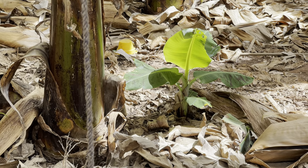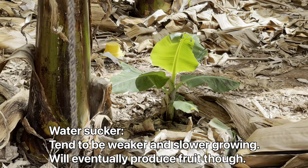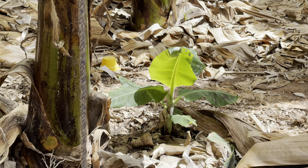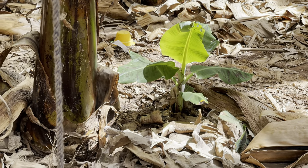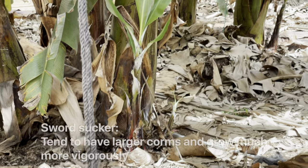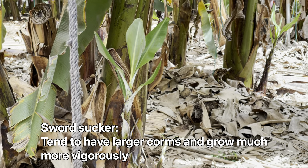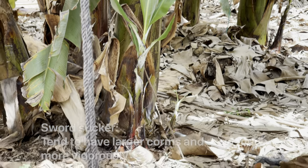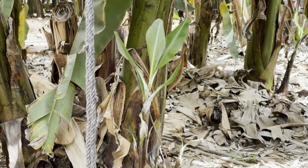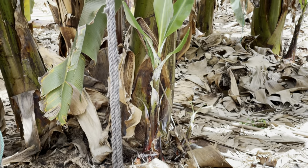So here is an example of a water sucker — you can see the large leaves on it. I guess they remove them, so there's not that many of them around, but I found this one here. And then compare that to the sword suckers on this one here — see the long, sword-like leaves. These are the ones that they leave to produce the next bunch of bananas, or they separate them and plant them separately.